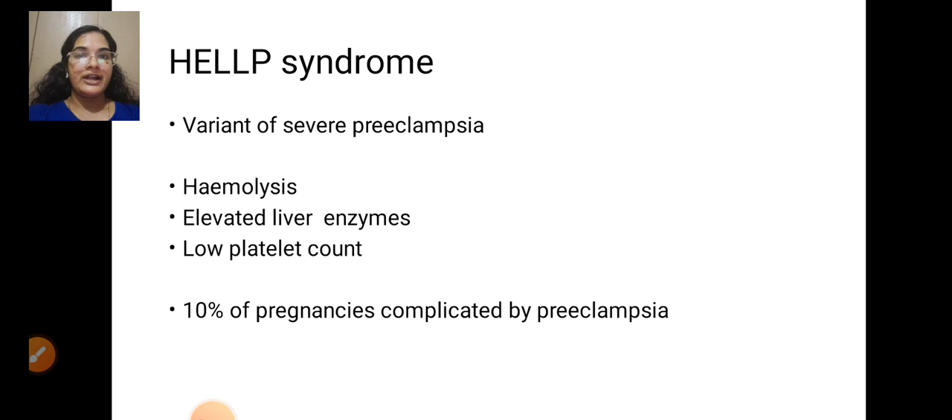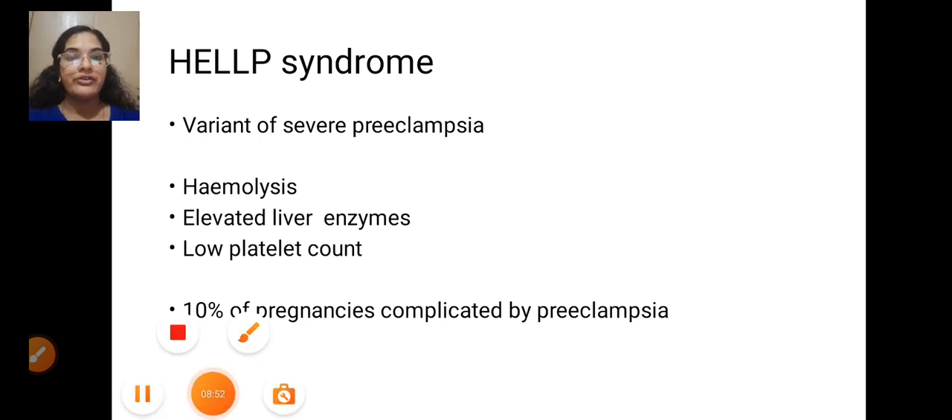Next, we will discuss HELLP syndrome, which is a variant of severe preeclampsia, in the next video. Hope you understood eclampsia. Thank you for watching — share it with your friends.